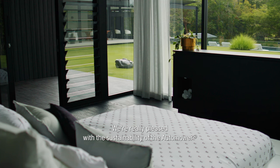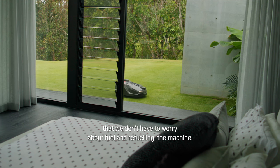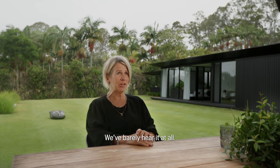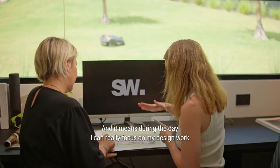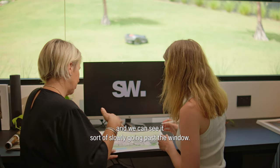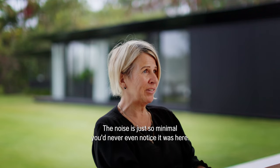We're really pleased with the sustainability of the automower — we don't have to worry about fuel and refueling the machine. We barely hear it at all and it means during the day I can really focus on my design work and we can see it slowly going past the window. The noise is just so minimal you'd never even notice it was here.